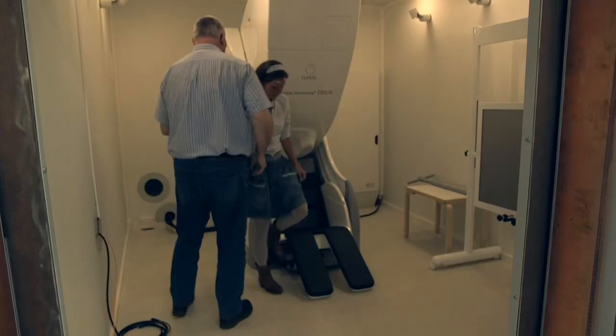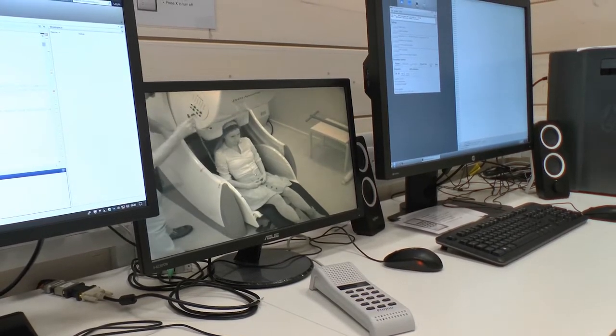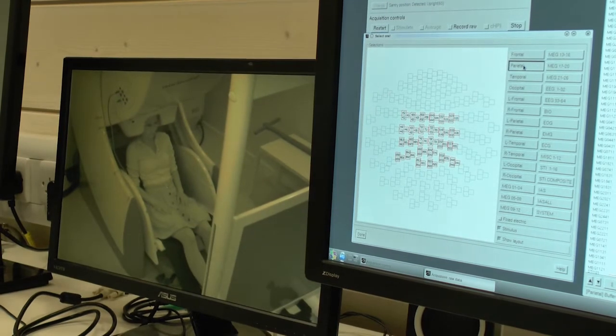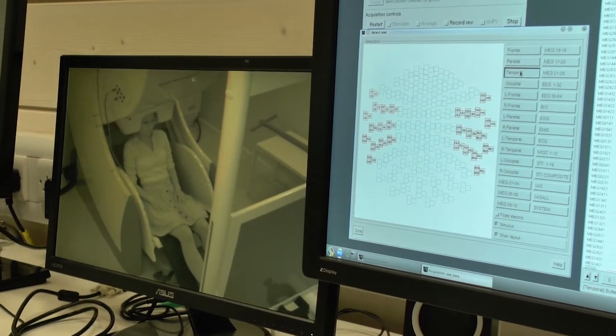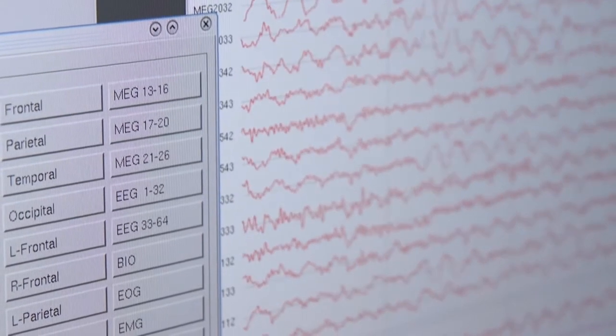What you see here behind me is the MEG system. This system allows us to measure the ongoing brain activity from individuals performing different kinds of cognitive tasks. It's made from 300 sensors that can measure very small magnetic fields outside the head, so that allows us to infer what sort of brain activity is going on inside the head while individuals are performing different kinds of cognitive tasks.